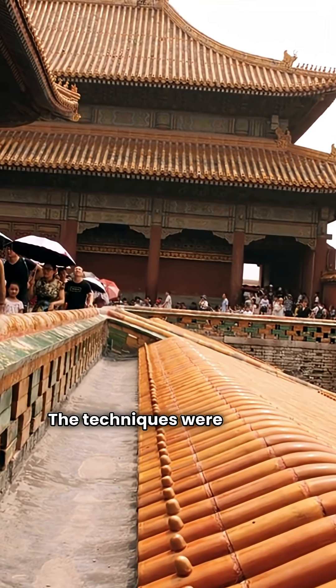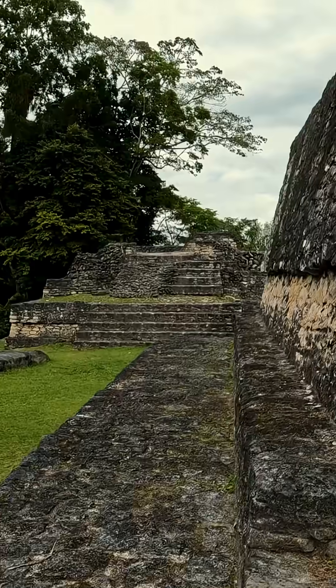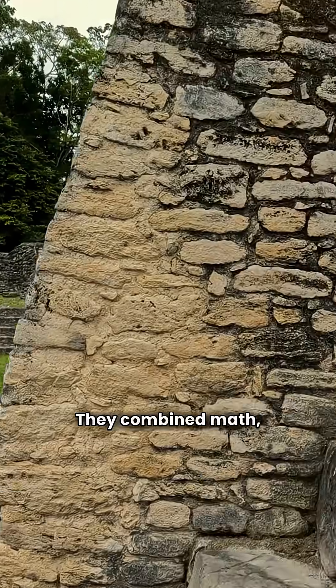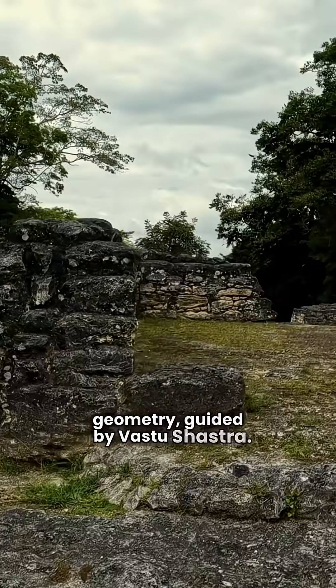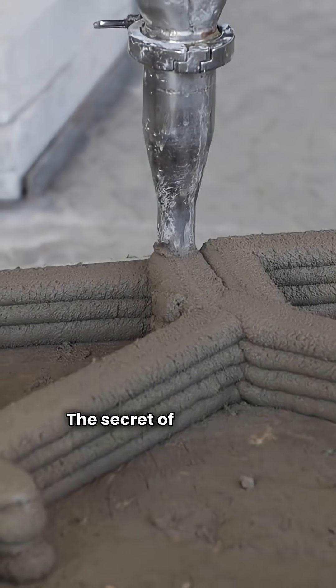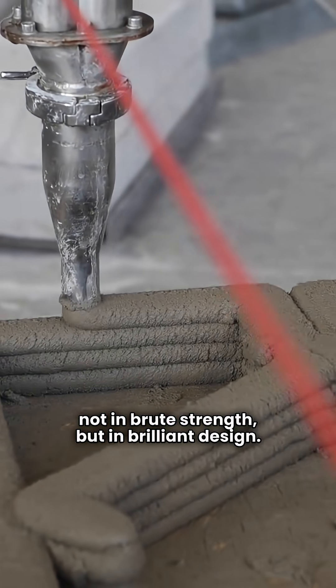The techniques were passed down by Stapathis, the master architects of ancient India. They combined math, art, and sacred geometry, guided by Vastu Shastra. The secret of these nail-free temples lies not in brute strength but in brilliant design.